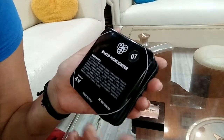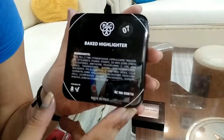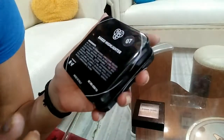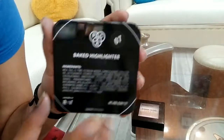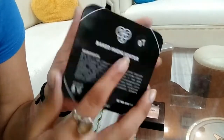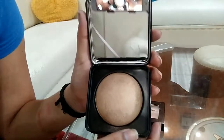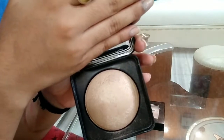I bought it from Nykaa for 900 rupees, but now some sale is going on so you can get it at 850 or maybe lesser. It's a good deal — grab it. They are nicely pigmented and super baked. The quantity is not mentioned on the packaging, but I've done research — it comes with 8 grams, which is quite enough. Let me open this and show you how it looks from inside. It comes with a large mirror — so no need to carry an extra mirror. It's a good quality mirror.